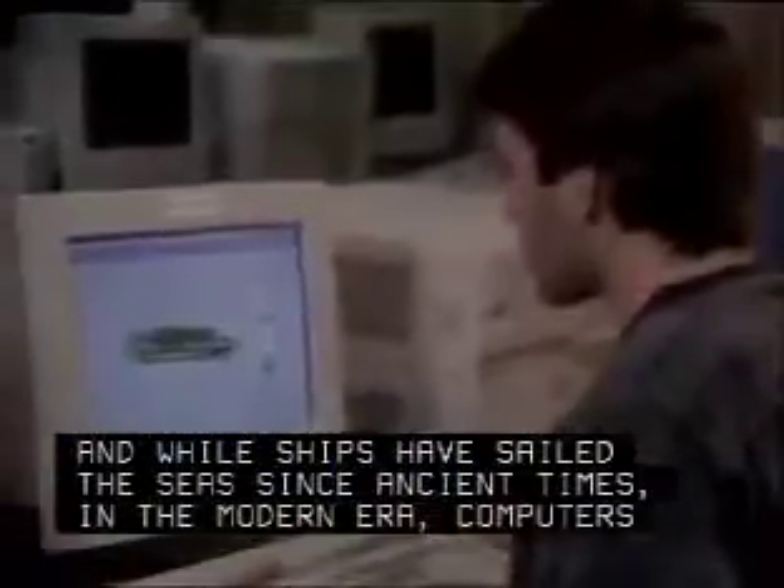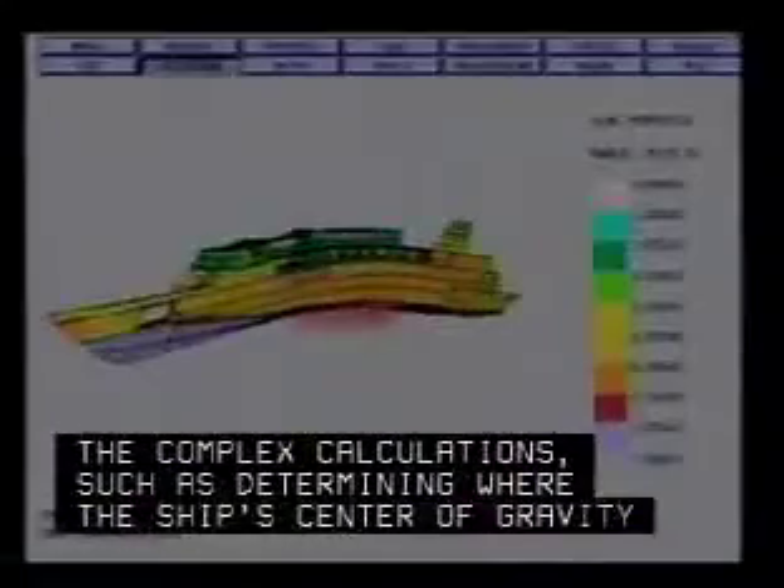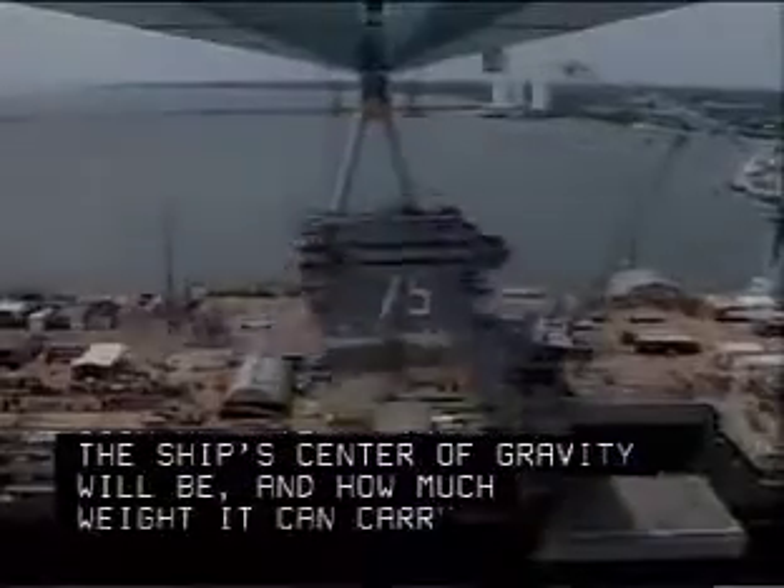And while ships have sailed the seas since ancient times, in the modern era, computers are needed to help with the complex calculations, such as determining where the ship's center of gravity will be and how much weight it can carry.